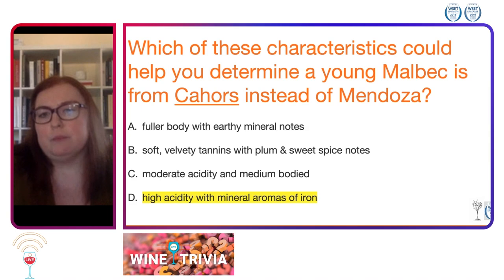You're going to see a higher acidity instead of moderate acidity that you'd see in Mendoza. It would be medium bodied in Cahors, but because of that acidity, C is not the correct answer.